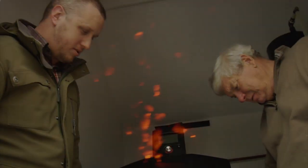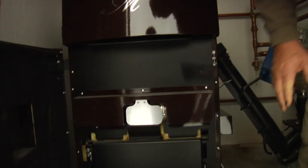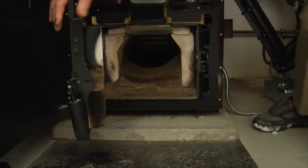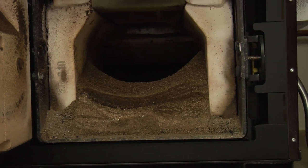I come down here every day and I check it, and it's just humming away, working. A lot of boilers have a problem with clinker, and there's no sign of clinker in this boiler. It's been operating now for nearly three weeks and it still doesn't need a clean. It's a 30-kilowatt boiler, which is about 100,000 BTU per hour.